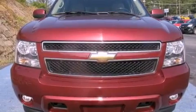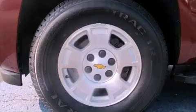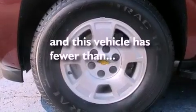Aluminum wheels, a low-tire pressure indicator, dual-power seats, and this vehicle has fewer than 63,000 miles on the odometer.